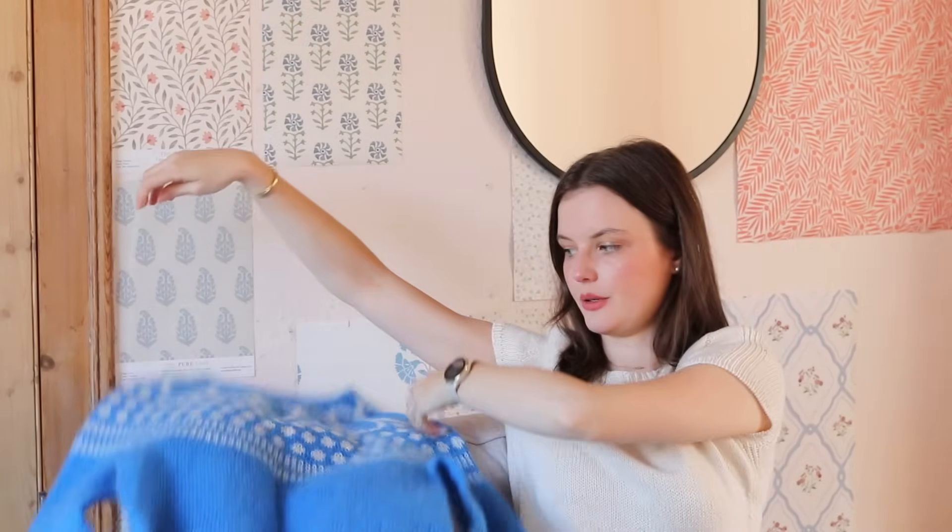On a 4mm I'd normally easily get 19 stitches or more, but on this yarn it was giving me 17, so I had to rip back. I tried 3.5mm but that was too small — a real Goldilocks situation. Eventually I used 3.75mm and that gave me the exact same gauge on the body as the yoke. I've put a note in the pattern because it will depend entirely on the knitter.